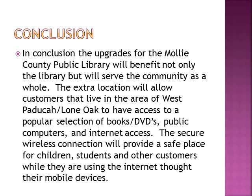In conclusion, the project for the Mali County Public Library will benefit not only the library but will serve the community as a whole. The extra location will allow customers that live in the West Paducah-Lone Oak area to have access to a popular selection of books and DVDs, public computers, and internet access. The secure wireless connection will provide a safe place for children, students, and other customers while they are using the internet through their mobile devices.